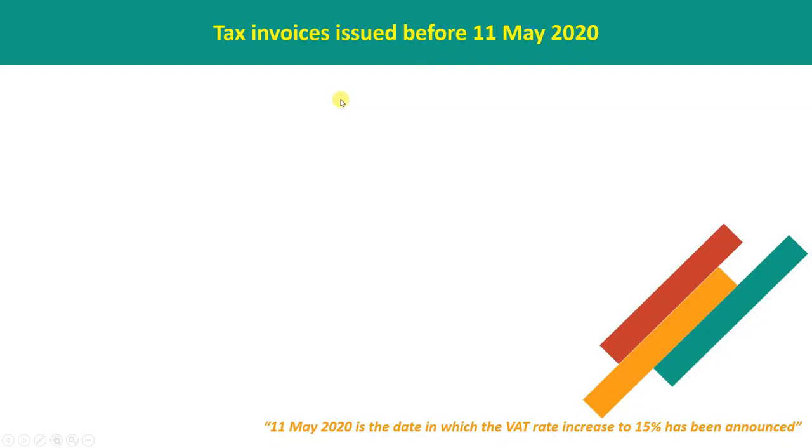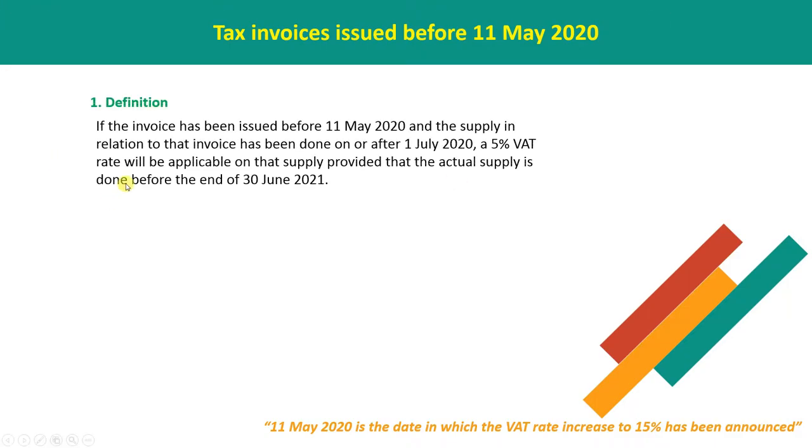Tax invoices issued before 11 May 2020: if the invoice has been issued before 11 May and the supply in relation to that invoice has been done on or after 1 July, a 5% WET rate will be applicable on that supply, provided that the actual supply is done before the end of 30th June 2021.